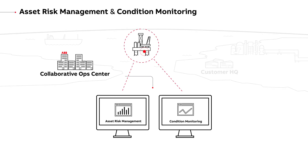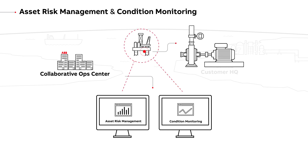Asset risk management and condition monitoring ensures early warning of malfunctions, process restrictions and equipment degradation.